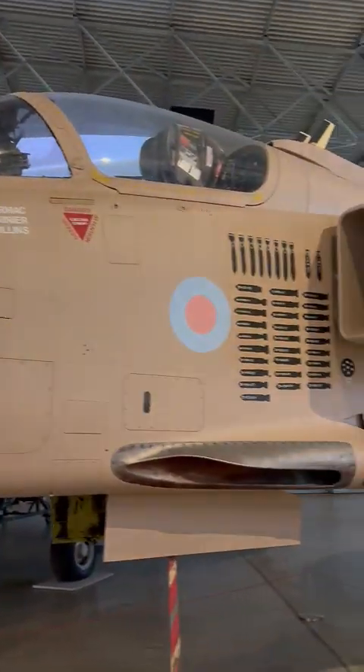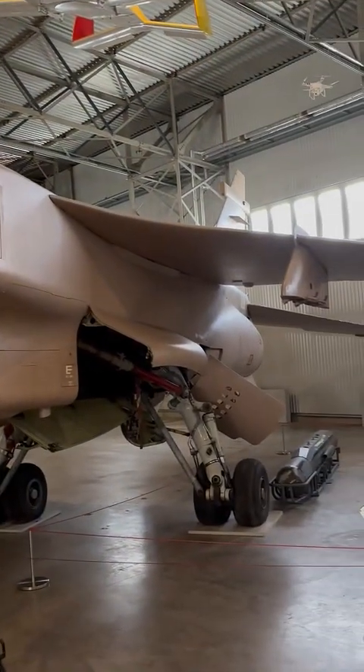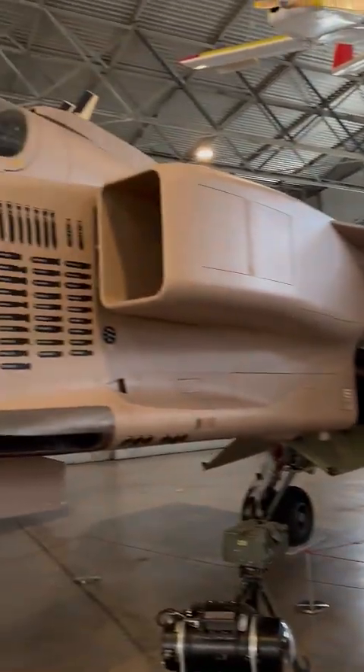What do you think of the Jaguar in this paint scheme? You'll notice we're not showing the nose because there's a naked lady on there. But yeah, this is the Gulf War.